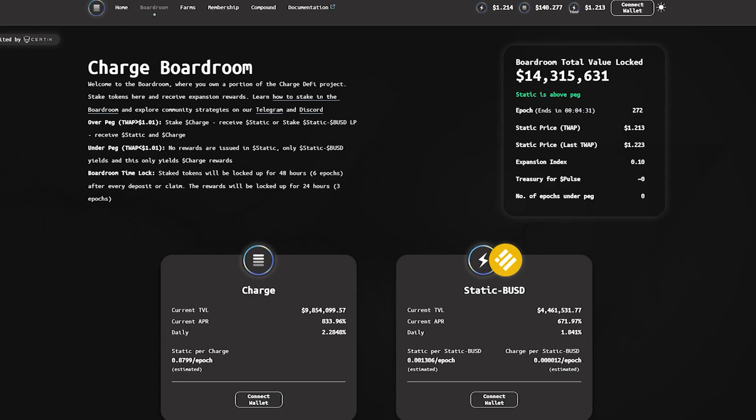Here are the main functions of the project. Boardroom: the idea behind the boardroom is that you own a portion of the project and create buying pressure for dollar static. All staking will reward dollar static if the price is above peg.